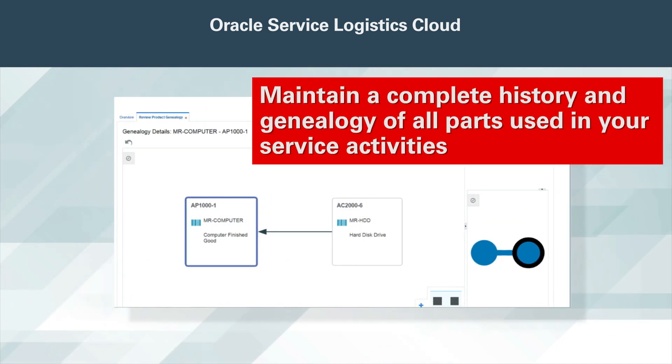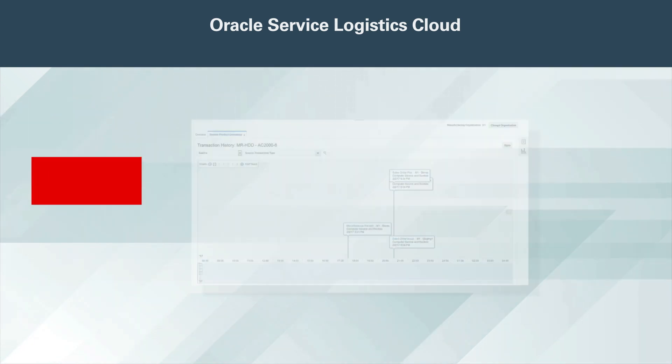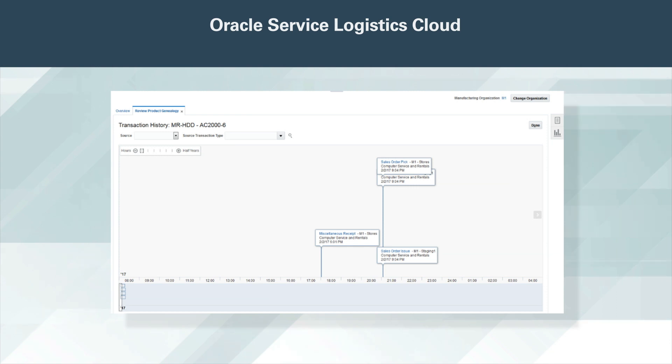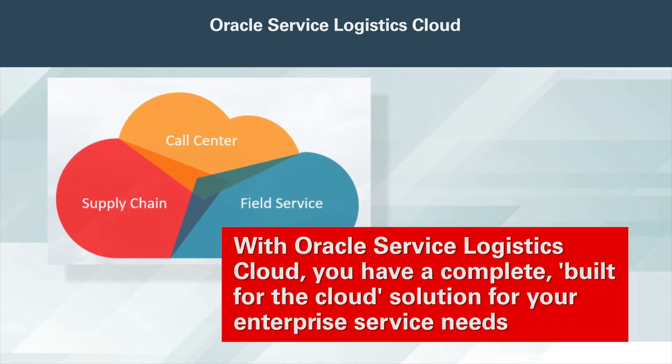Maintain a complete history and genealogy of all parts used in your service activities. See the current location and status of a part. View the timeline to see a complete history of all movements and activity for a part. Automatically maintain your customer's asset configuration so you can see the manufacturing configuration, a customer shipment history, as well as changes made to customer asset information captured during the debrief process. With Oracle Service Logistics Cloud, you have a complete built-for-the-cloud solution for your enterprise service needs.